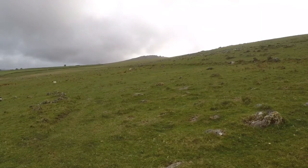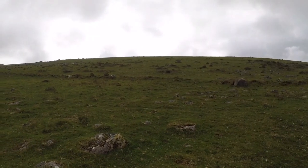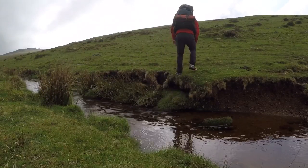There's the Great Staple Tor in the middle of the screen and I'm just going to head straight on up. We are now at the top of Roos Tor.